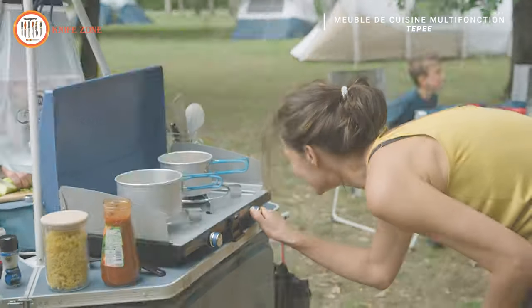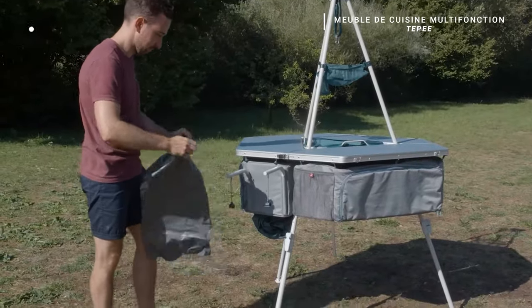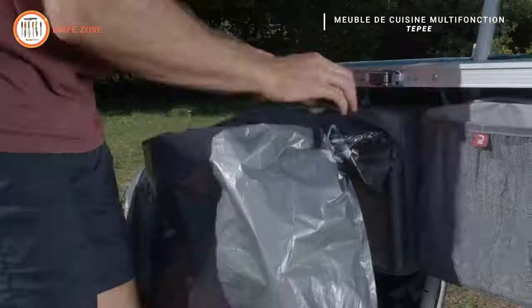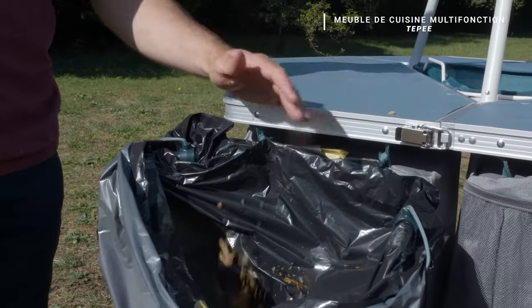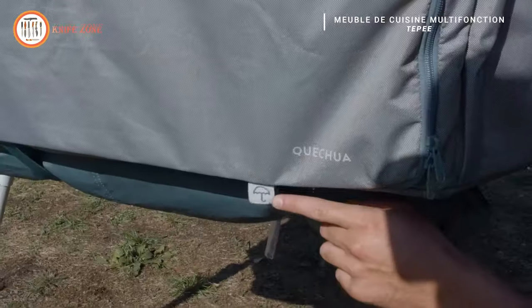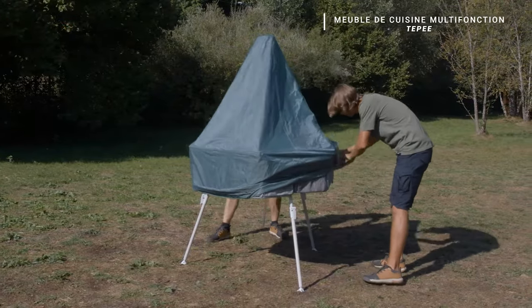The unit includes everything essential for cooking a delightful meal in the great outdoors, catering to campers seeking a convenient and easy-to-use kitchen solution, especially those traveling light given its compact and lightweight design. The price varies among retailers, typically averaging around $200. Whether you're a seasoned camper or a minimalist adventurer, Quechua's Multifunctional Camping Kitchen Unit TP delivers on practicality and functionality for a delightful outdoor culinary experience.